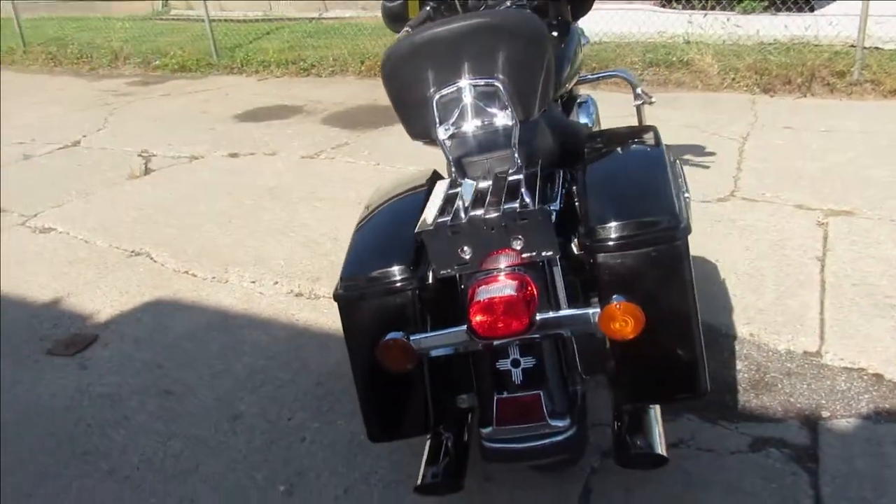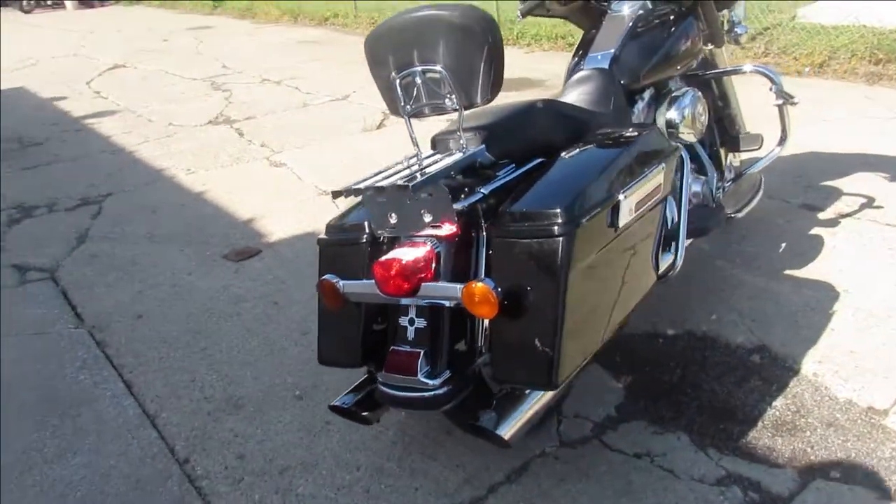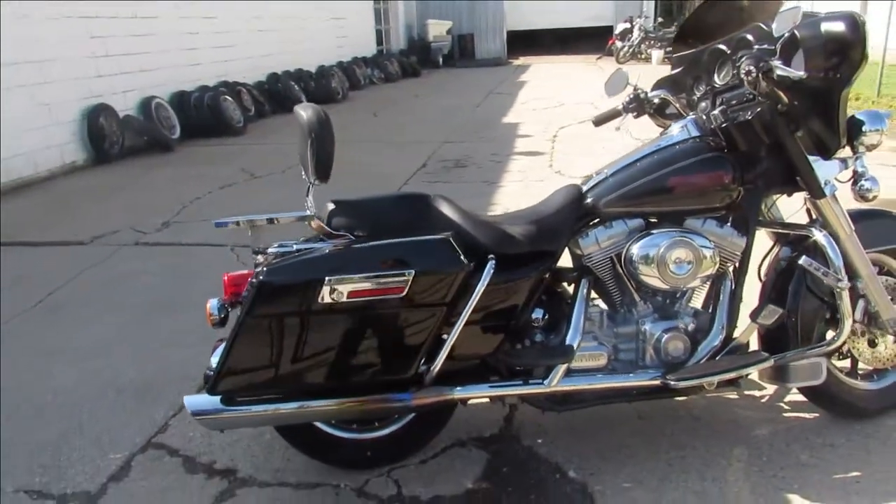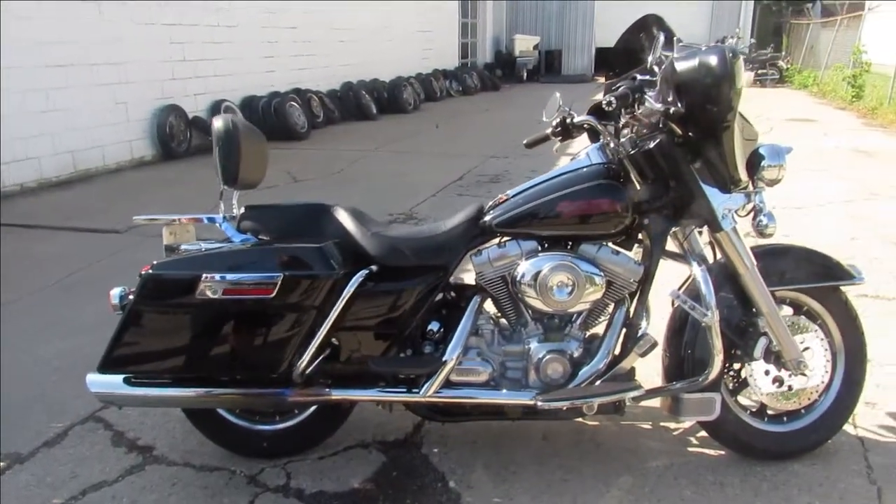Beautiful low mileage cruiser. Only $8,799.99. Give us a call, we'll get it done. 810-648-9500.